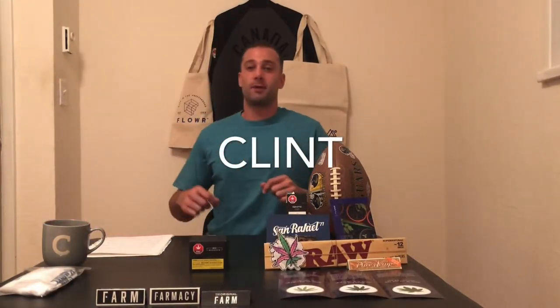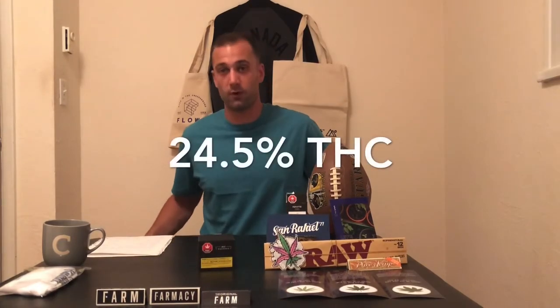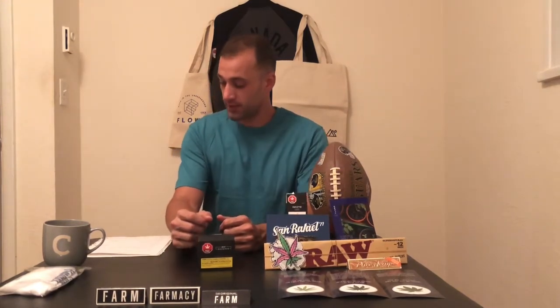Hey everyone, it's Clint from Canadian Cannabis Culture back with another review. I'm really excited about this one — we're looking at Point Break today by Quest. This one is sitting at 24.5% THC and 0.07% CBD.